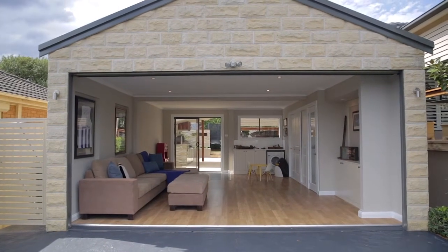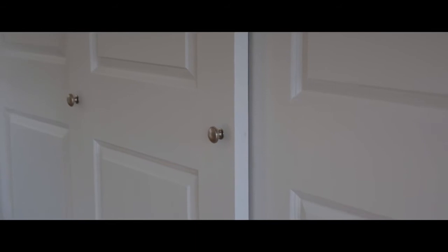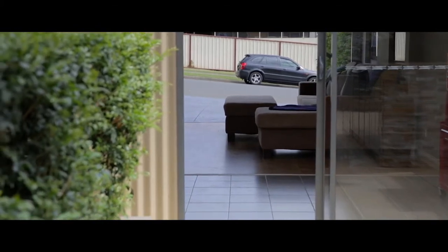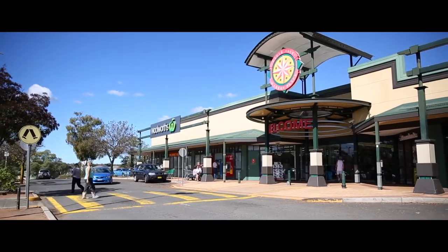The biggest surprise for me about this property would have to be the double garage, which has been completely transformed. The double garage has been newly gyprock-lined — it features downlights and a handy built-in wardrobe. This is one of the most awesome man caves I've ever had the pleasure to see, or it could be used as a multi-purpose living area. Families are going to absolutely adore it.